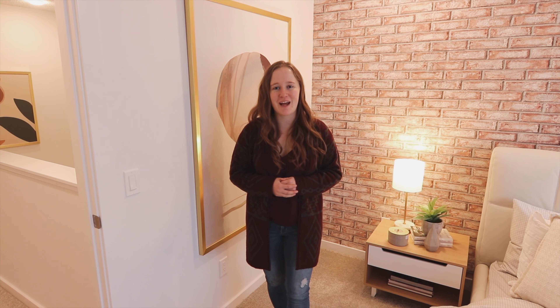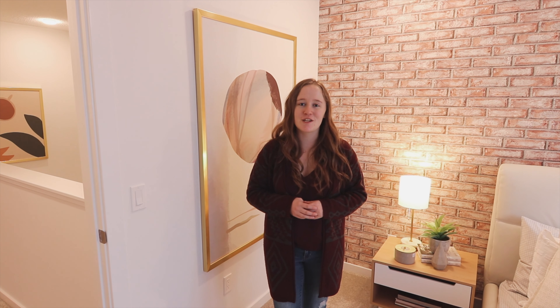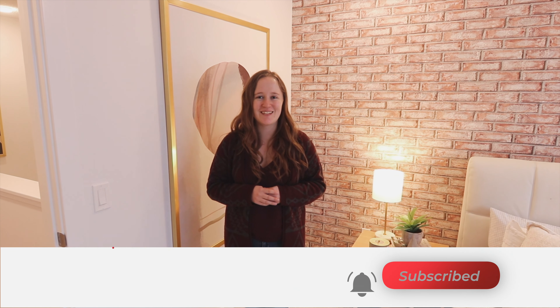This concludes our tour of the Alexander model home by Homes by Avi. This 1,477 square foot house has three bedrooms and two and a half bathrooms. For more information about Homes by Avi and their homes, please see the links in the description, and as always, if you like our house tours please like the video and subscribe to our channel. See you next time!